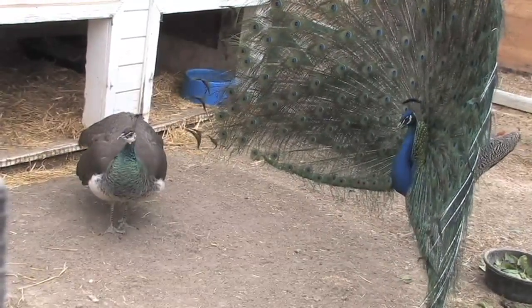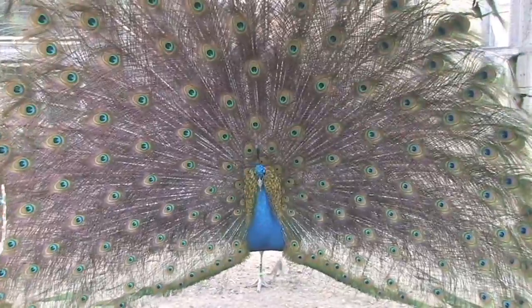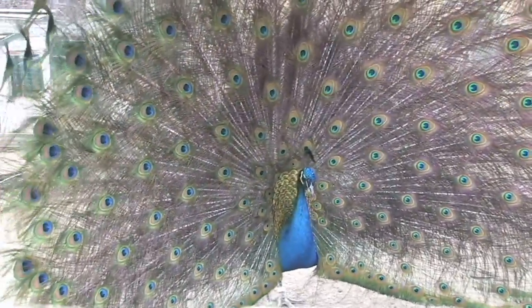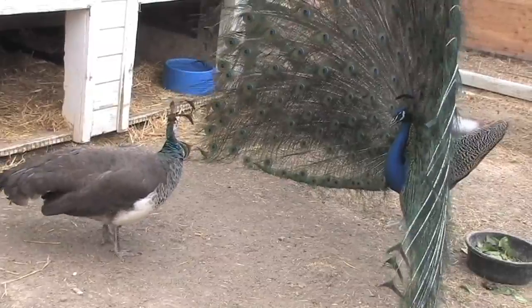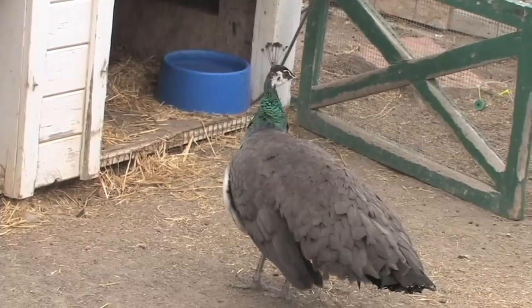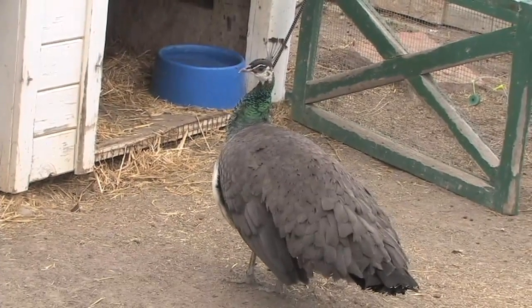Look at this video of this peacock — look at how beautiful that tail is. You might be able to tell by the camera, it's hard to see, but you might see those feathers shaking a little bit. That's making a little rattling sound that the girl hears, and then she'll look over and say, look at that boy's feathers. The boy peacocks are the only ones that have that. Take a look at this girl — she's kind of plain, kind of drab. The reason is she has no reason to show off; she lets the boys do all the work.